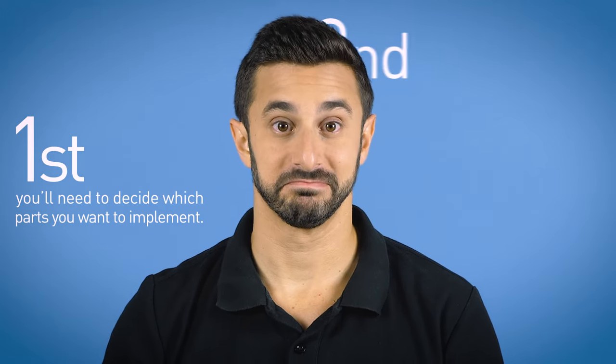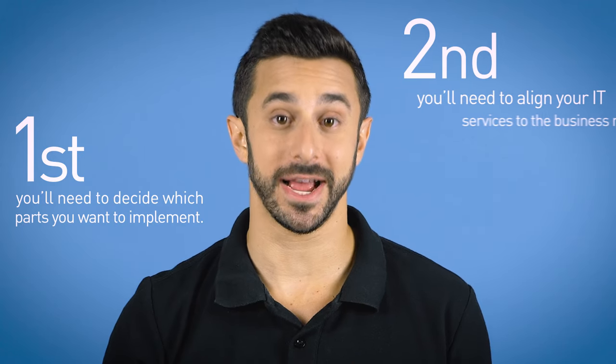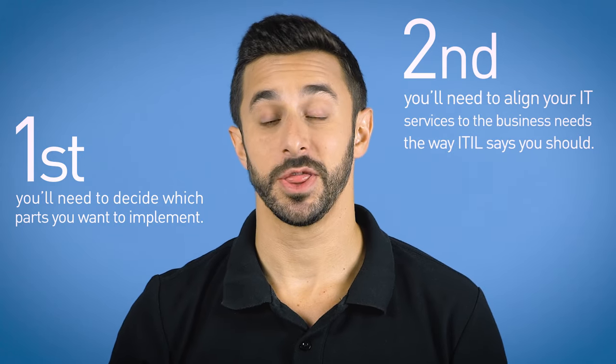So let's say you want your business to start working with ITIL. First, you'll need to decide which parts you want to implement. Second, you'll need to align your IT services to the business needs the way ITIL says you should. This can be made easy with help from a service desk software tool like SysAid, which has the structure built in, making it much simpler to implement ITIL into your IT operations.